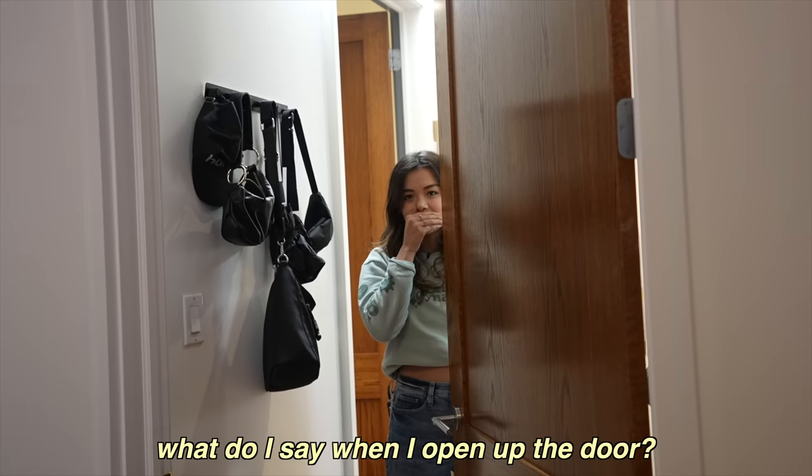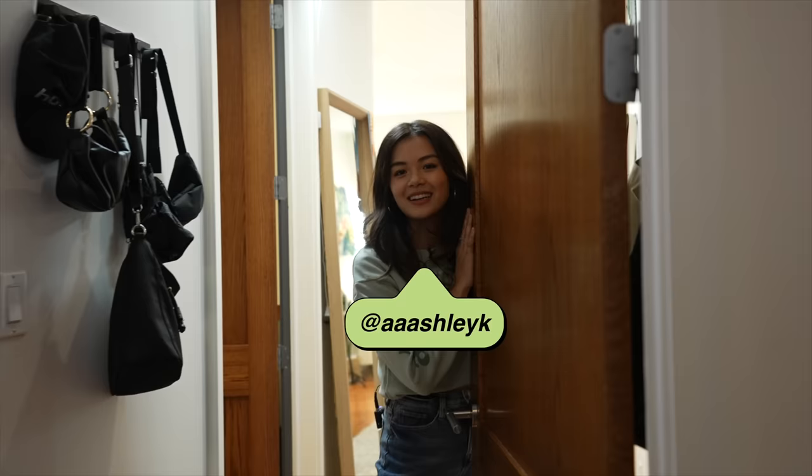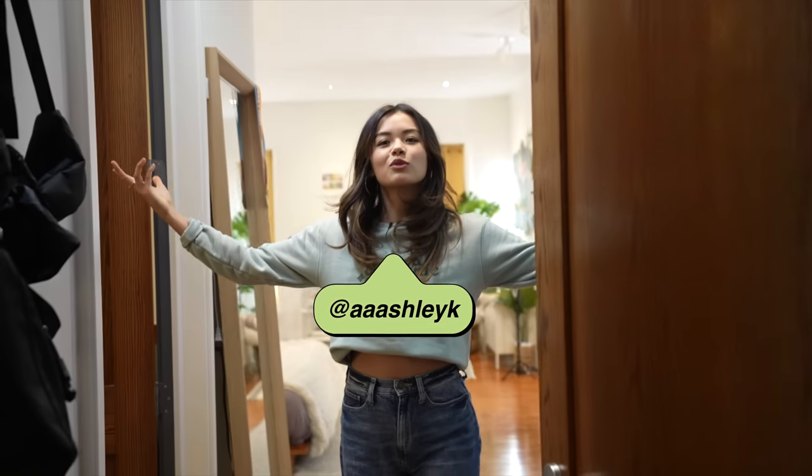Okay, I'm gonna try something else. What do I say when they open up the door? Hello guys, it's Ashley and welcome to my room tour.